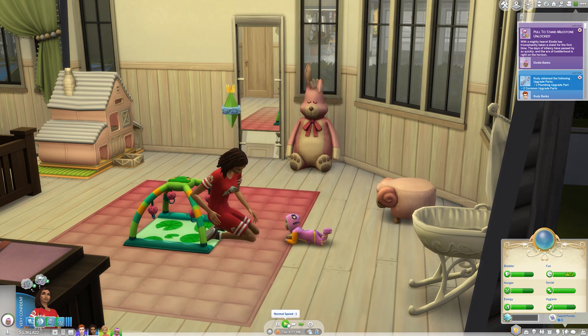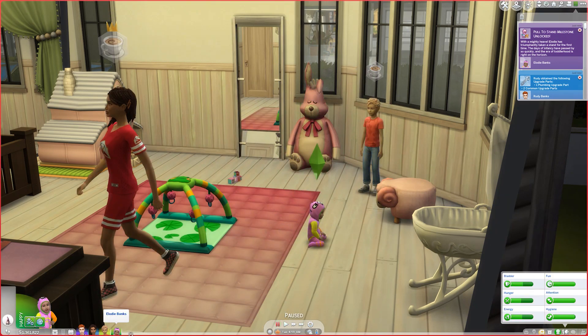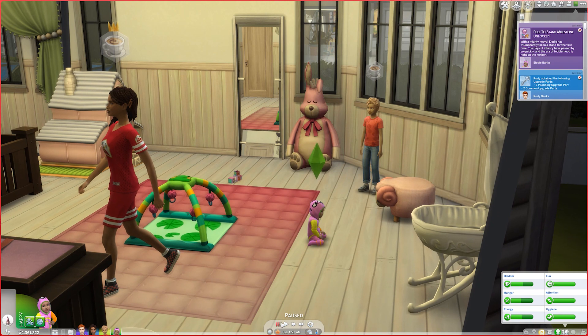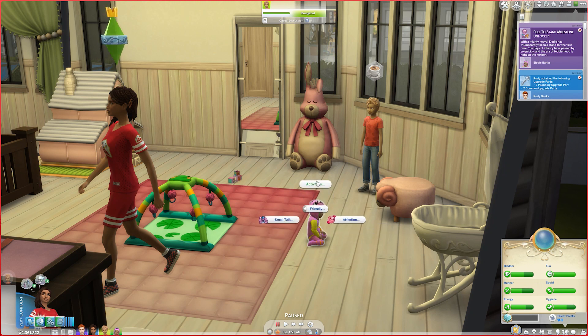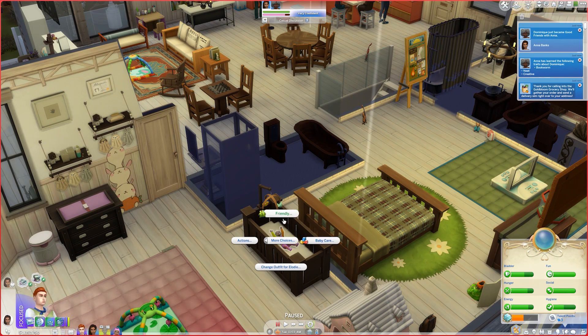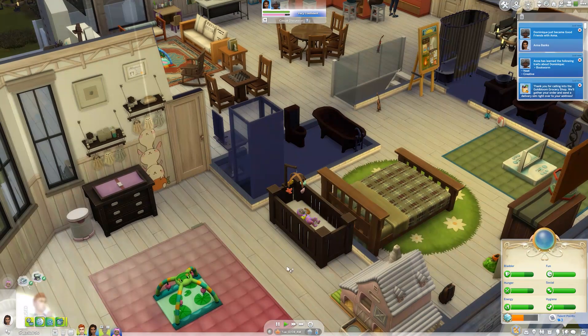We're going to try practicing crawling again. We don't have to do practice standing anymore — we got that one. If we could get this one, then we just have a lot of social ones. Even though I've been doing social stuff with her, I don't seem to be making progress. My guess is you need to go back to bed. I think we're going to get her back to bed — it's under baby care — and I'll be back when she's up again.